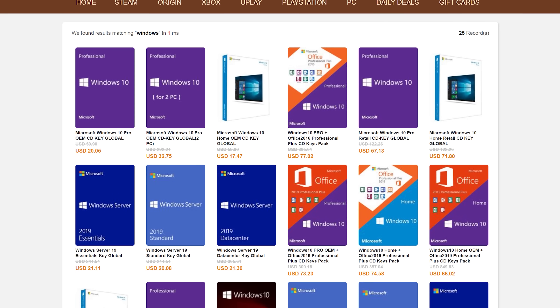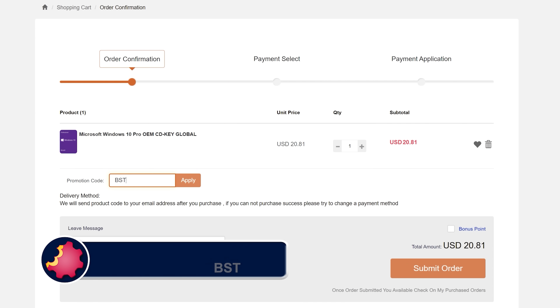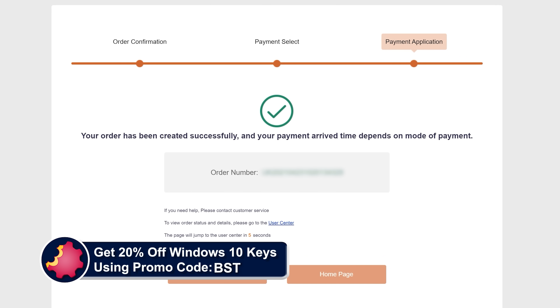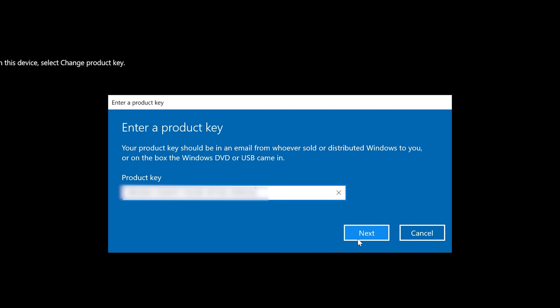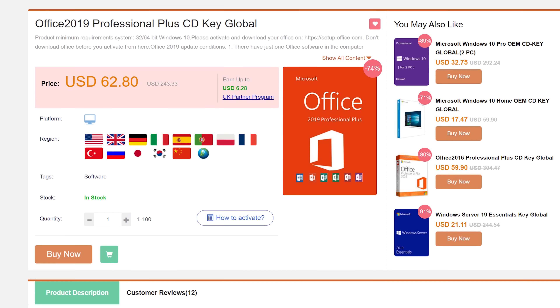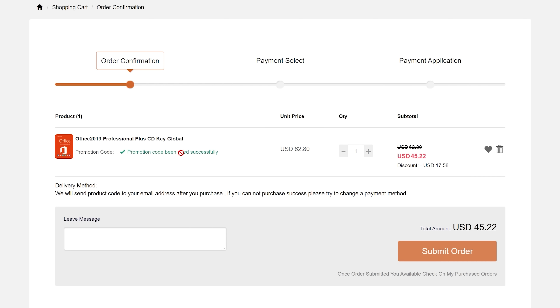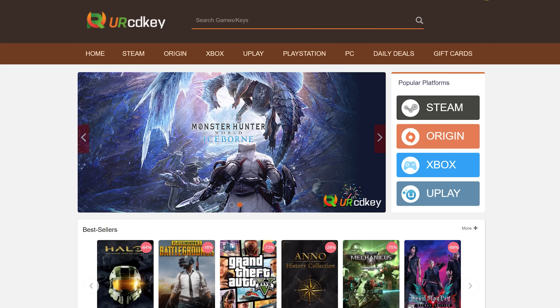URCD Keys is the best source for genuine Windows 10 and Office Professional product keys that work the first time, every time. Get 20% off normal prices using our discount code BST for Bite-Sized Tech and the link in the video description below. $15 gets you a Windows 10 Professional OEM key — a real product key that activates directly with Microsoft, links to your Microsoft account, and works through reinstalls. Get a full copy of Office 2019 Professional Plus for about $50 that redeems at setup.office.com. We have been using URCD Keys for almost three years now and recommend you do so as well.